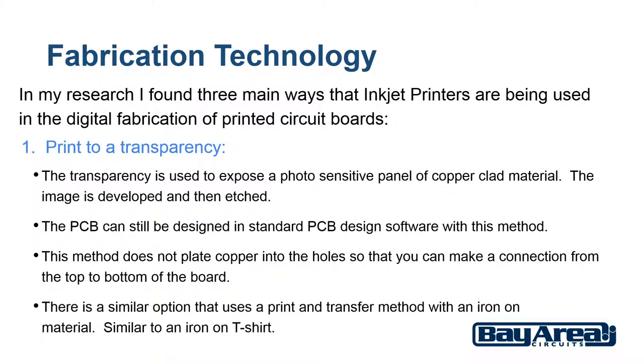This method would be used typically by the DIY hobbyist. The inkjet printer is used to print an image onto a transparency. The rest is then similar to the normal PCB manufacturing process — the transparency is used to expose a photosensitive panel of copper clad material, the image is developed and then etched. The PCB can still be designed in standard PCB design software with this method. This would work fine for single or double sided PCBs. Of course you have to deal with the chemicals and drilling the holes. Also this method does not plate copper into the holes so that you can make a connection from the top to the bottom of the board, though you can always run jumper wires for that.